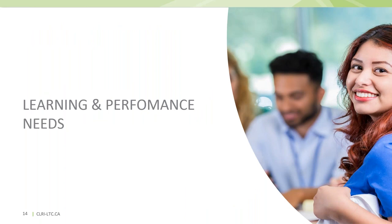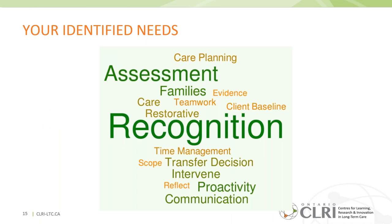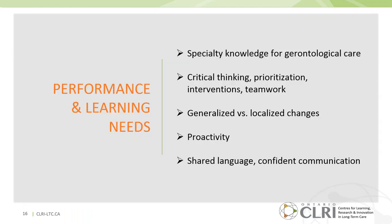Based on registrant responses, here's what your priorities were. The most pressing performance needs related to recognition — early identification came through loud and clear — assessment, communication, and proactivity. Communication with families was key, as was how transfer decisions get made, and interventions and care planning. Underpinning all of this is foundational knowledge, critical thinking skills, and the ability to engage in care management strategies.